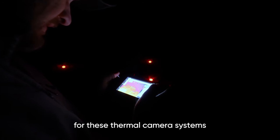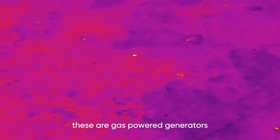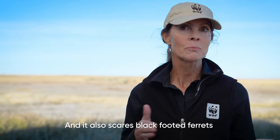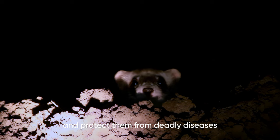The power solutions for these thermal camera systems are challenging. Traditional methods of powering these are gas-powered generators, which are noisy and polluting. It also scares black-footed ferrets down into prairie dog burrows, which further complicates our ability to detect and protect them from deadly diseases.